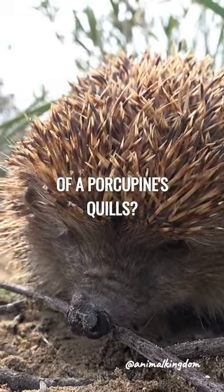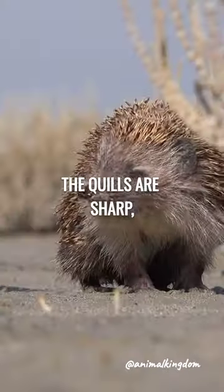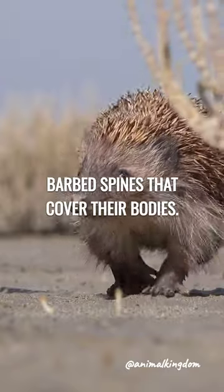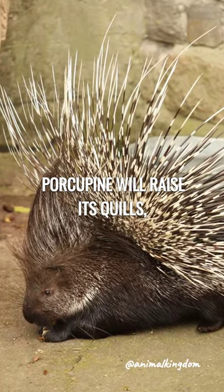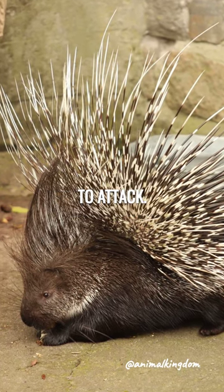What is the defensive function of a porcupine's quills? The quills are sharp, barbed spines that cover their bodies. When threatened, a porcupine will raise its quills, making it difficult for predators to attack.